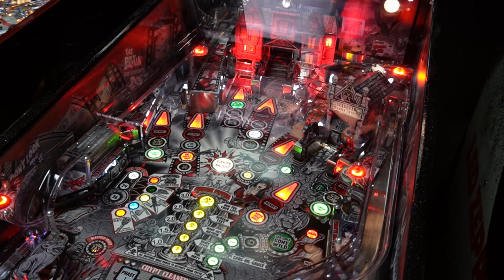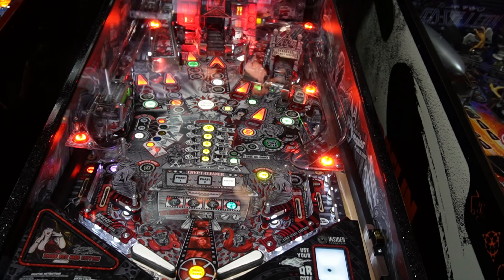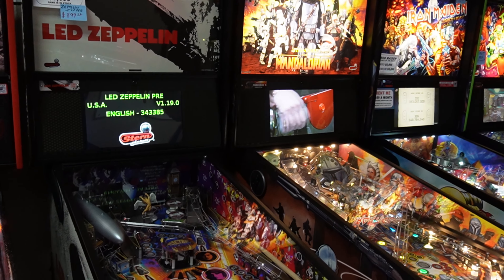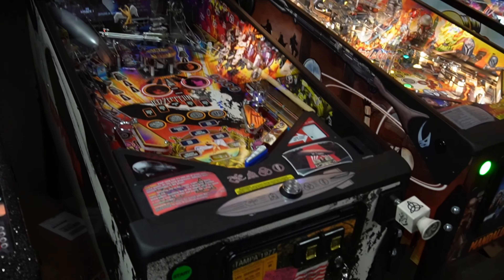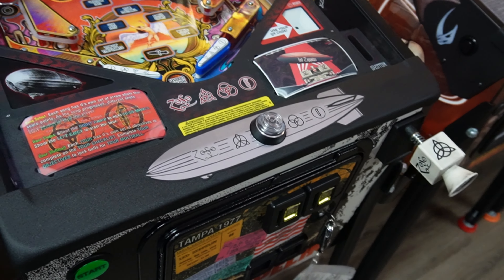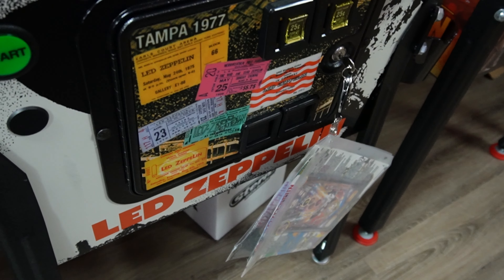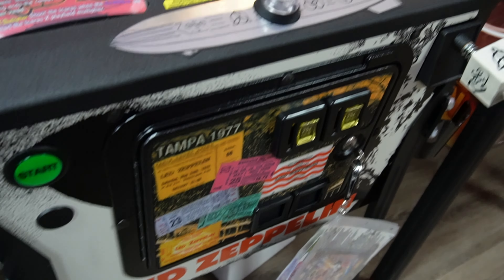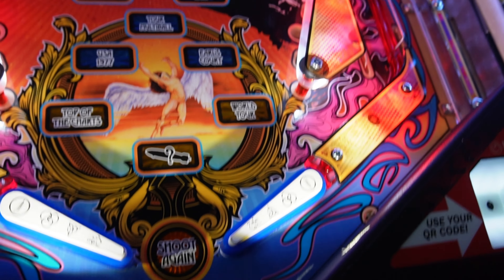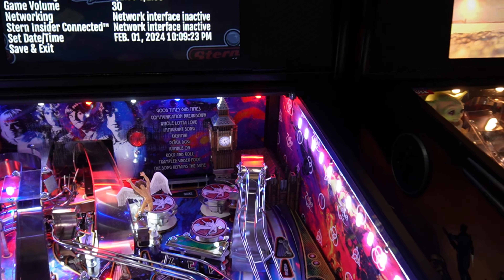We got Elvira's Blood Red Kiss Edition — very beautiful game, side art in black and white with color inserts. Got LED Zeppelin Premium with a bunch of extra features — a star button, a really cool LED Zeppelin ticket-theme display, flipper caps, and a Big Ben feature. Very nice.